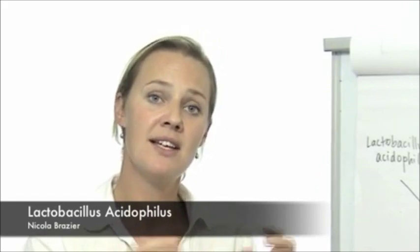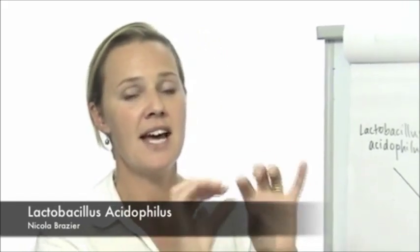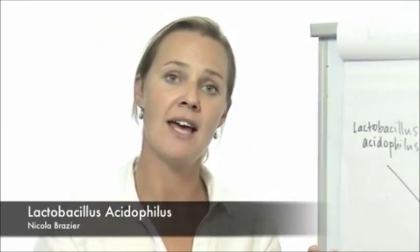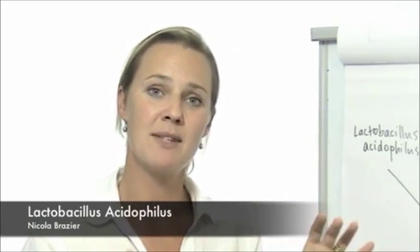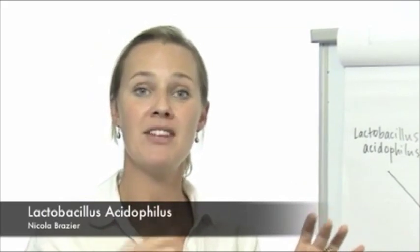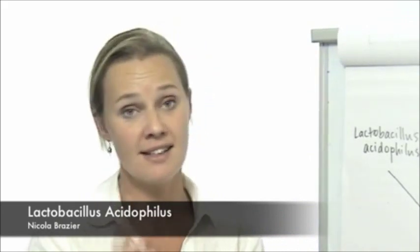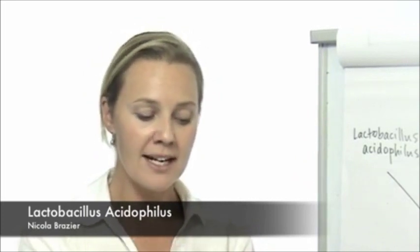The other function performed, particularly in the intestine, is that the lactobacillus bacteria will reproduce very quickly and they attach themselves to the wall of the intestine on little projections called villi. They can reproduce very quickly and they actually take up the space where pathogenic bacteria could have attached and could have caused problems. This process is called competitive exclusion and is key to many of the bacteria within DFM.